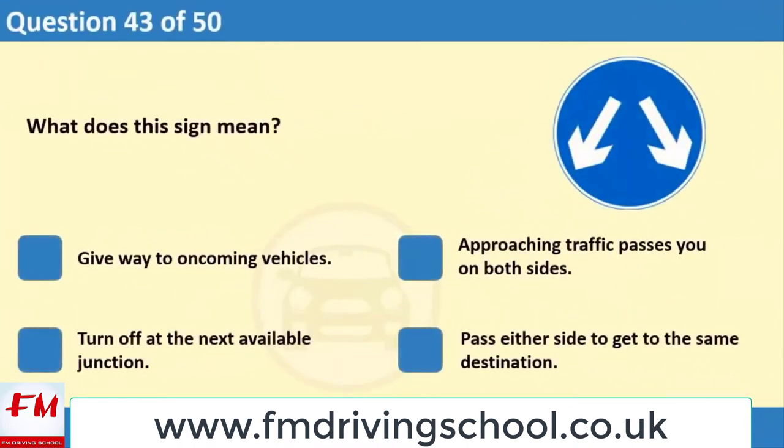What does this sign mean? 1. Give way to oncoming vehicles. 2. Approaching traffic passes you on both sides. 3. Turn off at the next available junction. 4. Pass either side to get to the same destination.